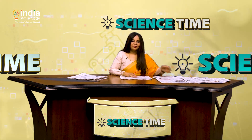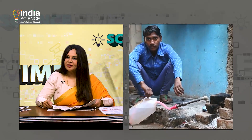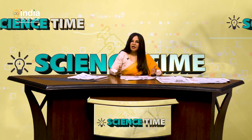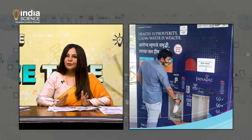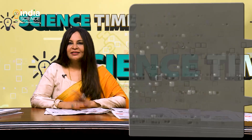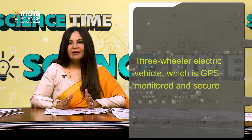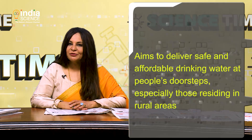Moving on to our next story — less than 50 percent of Indians have access to safely managed drinking water, according to UNICEF. Entrepreneurs are tapping into technology to ensure that people's fundamental rights are met. A Noida-based company named Janajal is going one better, thanks to its eco-friendly solution: Janajal WOW — that's Water on Wheels — a three-wheeler electric vehicle which is GPS monitored and aims to deliver safe and affordable drinking water at people's doorsteps.